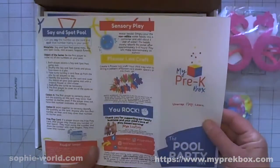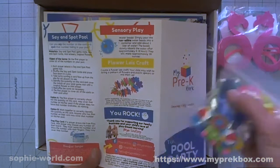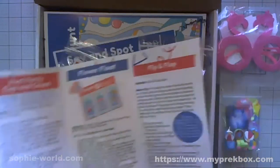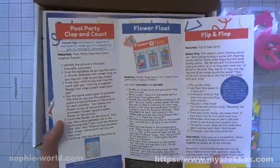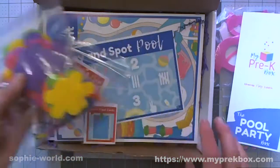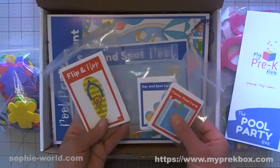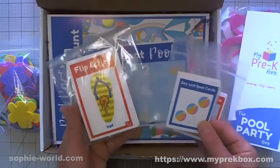There's sensory play with the water beads, and a flower lei craft. Everything you need is included. I read that if you have a crafty kid and want more than one craft a month, you can add a second one in the shopping cart. Also in the box are flower float cards, say-and-spot cards, and flip-and-flop activities.